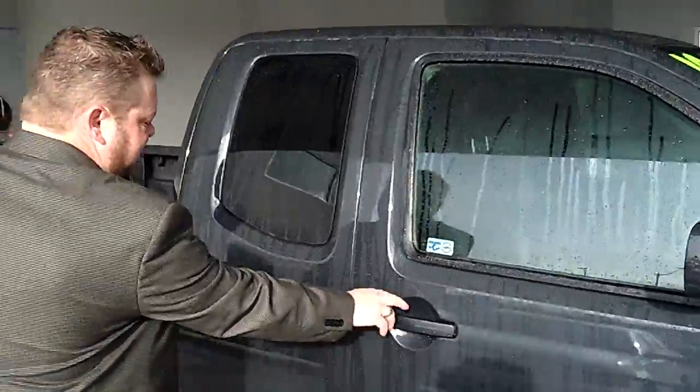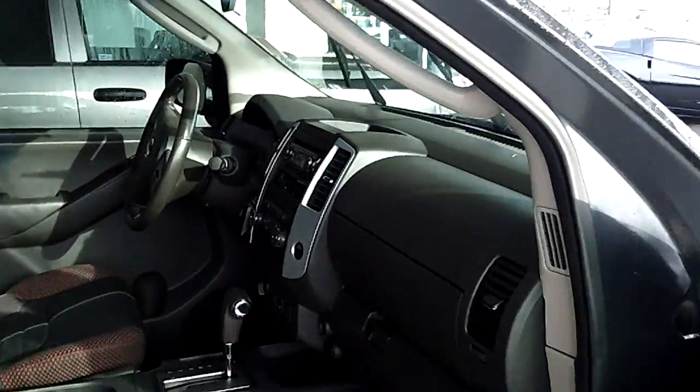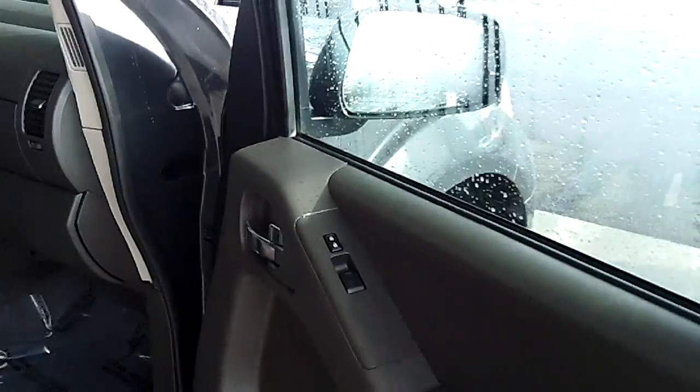Rear privacy glass. Look at the interior — absolutely flawless. The carpets, the seats, no rips, no tears, no stains. Power windows, locks, cruise control, tilt, and a six disc CD changer.